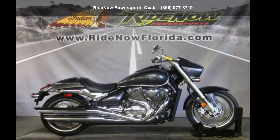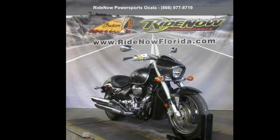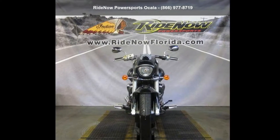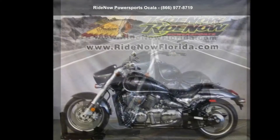Check out the Suzuki 2013 Boulevard M90. This could be the motorcycle you've been looking for. This is a great deal on a pre-owned motorcycle. Low mileage is an important factor in your purchase, and this one delivers a low odometer reading.